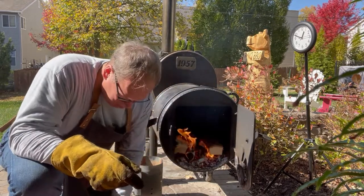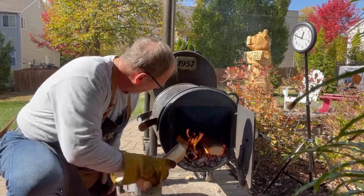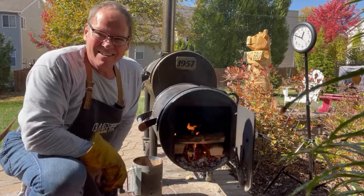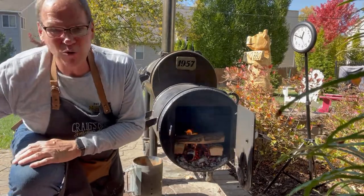I'm going to put a third piece here on top. Remember, we're going to be running this fire a little hotter. We'll check back in another half hour to 45 minutes and see how our temperature is doing.